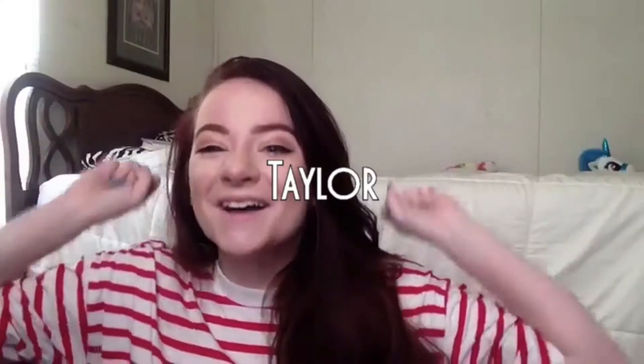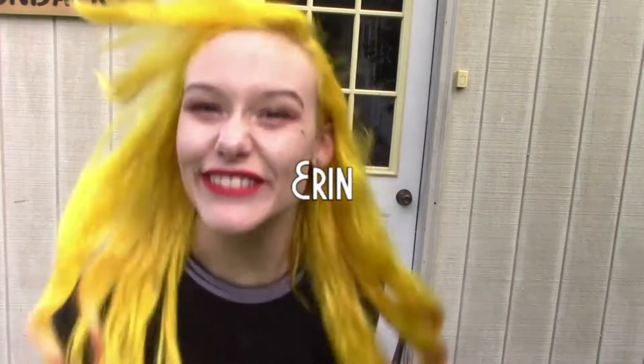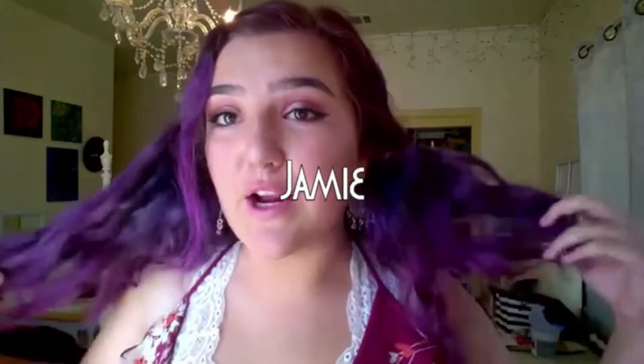Hi guys, it's Kara, and welcome back to the Seriously Seek. So today, well this week, it is like fashion outfit week or something like that. I'm going to be showing you guys my closet, because I just recently did a lookbook with my sister on my main channel, so I will link that down below so you guys can watch it.